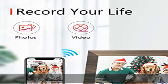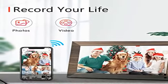Check the link in the description to get this product today at the best price.